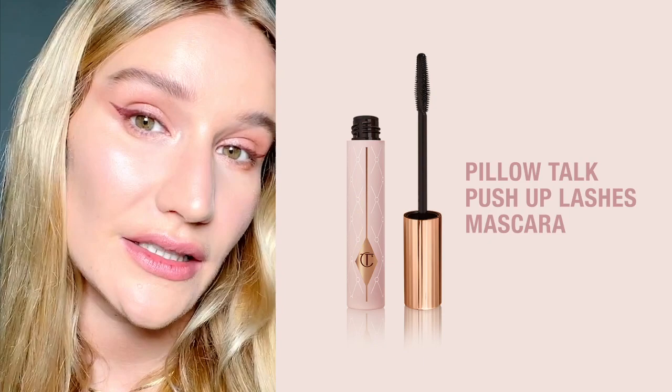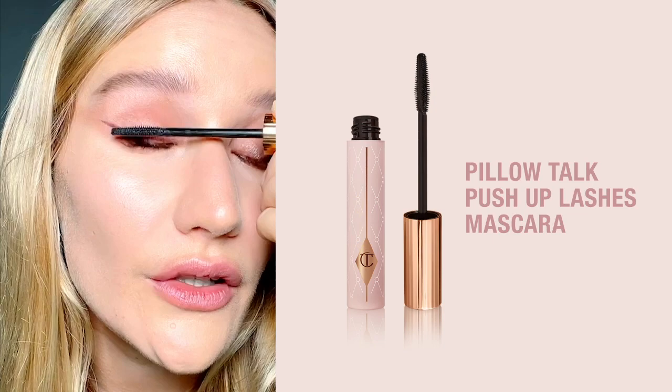And now I'm going to be using the Pillow Talk push up lashes — it just lengthens, lifts and volumizes, literally gives you false-looking lashes. You just coat and lift, coat and lift — use the flat side of the brush, coat your lash and then lift.